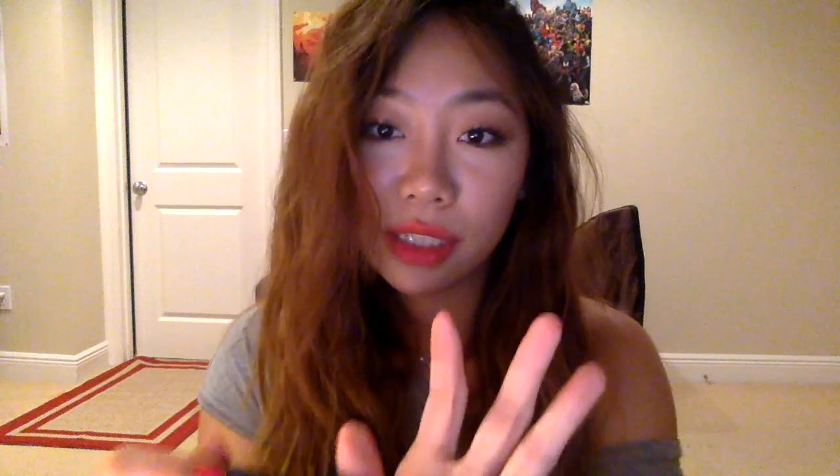But this is a game changer. I just blended it with my ELF Flawless Concealer Brush very minimally. I have the color 3.5 Nude Beige and it's just so perfect — my under eyes are gone, no dark circles. This is amazing.